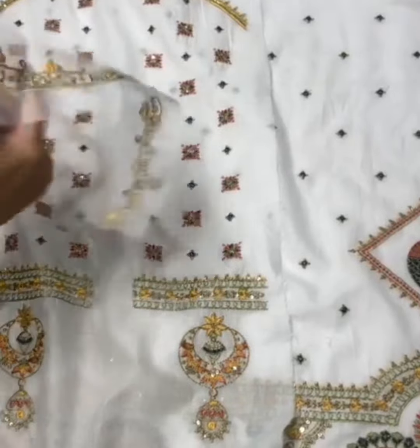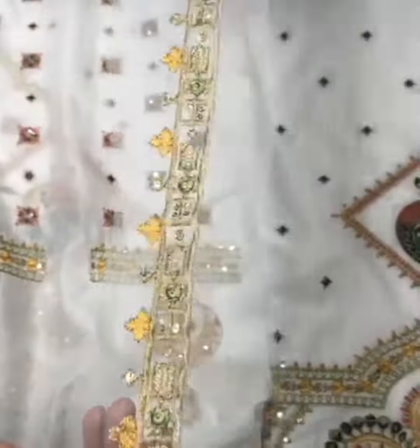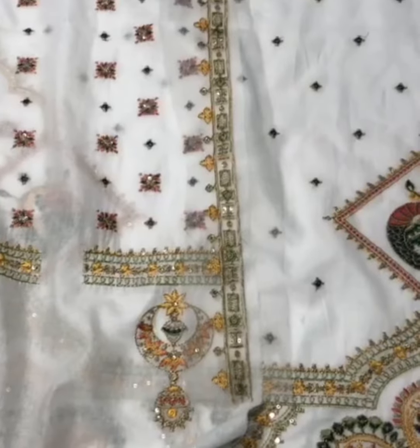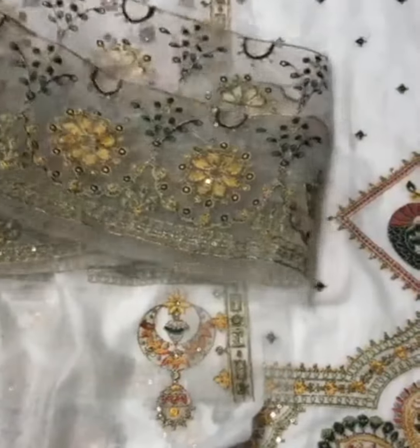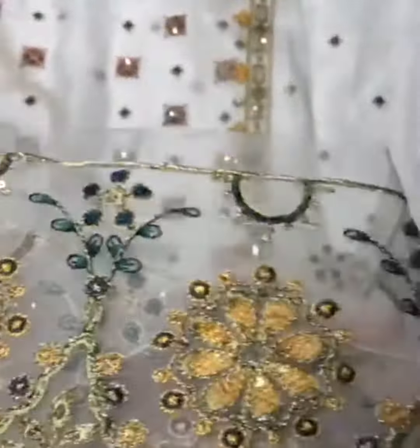On the genza, there is an embroidered neckline. On the genza, there are front-back diamond borders with till-line sequins.